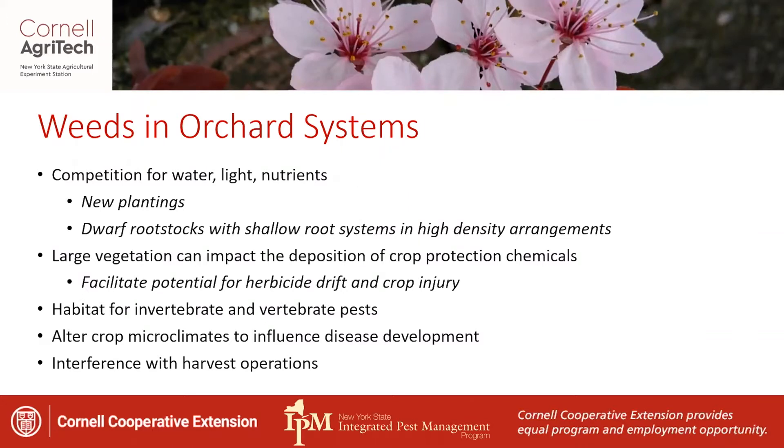Large vegetation within an orchard system can actually impact the deposition of other crop protection chemicals. Also, large weeds could facilitate the potential for increased herbicide drift within an orchard from the herbicides you're already applying, and that can influence the development of crop injury. Weeds can be a habitat for invertebrate and vertebrate pests, such as voles or mice that thrive under a system with a lot of vegetative ground cover. They can alter the microclimates that influence disease development, and can interfere with harvest operations.